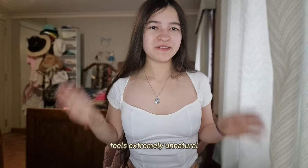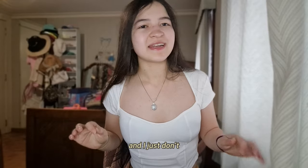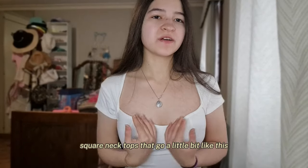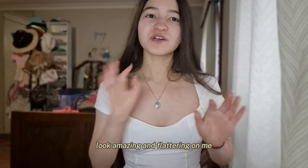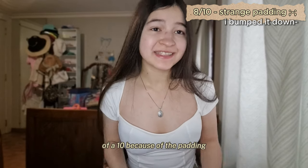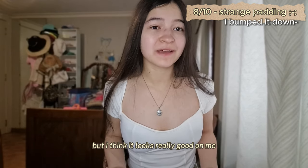Let's try them on. I'd probably give the padded white top a 10 if it weren't for the awkward padding in the chest area — it feels extremely unnatural and I just don't vibe with that. I've also realized that square neck tops that go a little like this look amazing and flattering on me, so I'm really happy I got this.